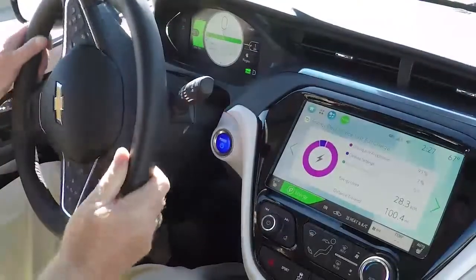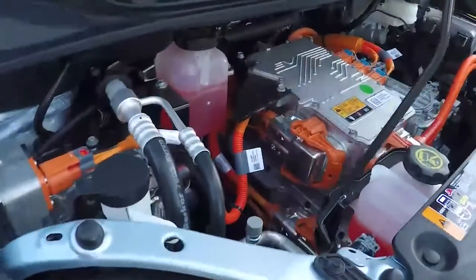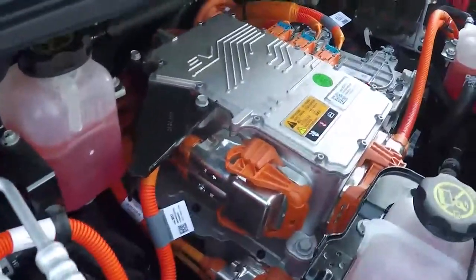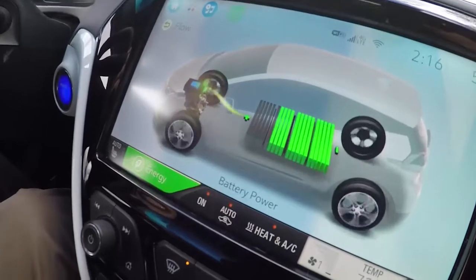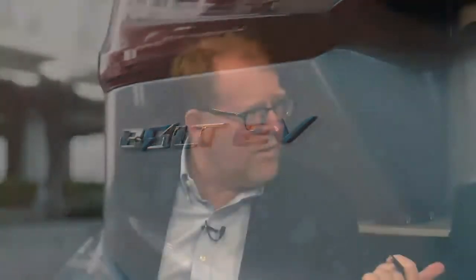The starting price is $36,620 before some credits. Do we see that as a barrier? With the incentives, that brings it down to around the $30,000 range — which seems to be where Elon Musk thinks the market is. As they build more of these and expand the range of models and offerings, that price is only going to come down. Christie's the green queen on our staff. What did you think of the Bolt?